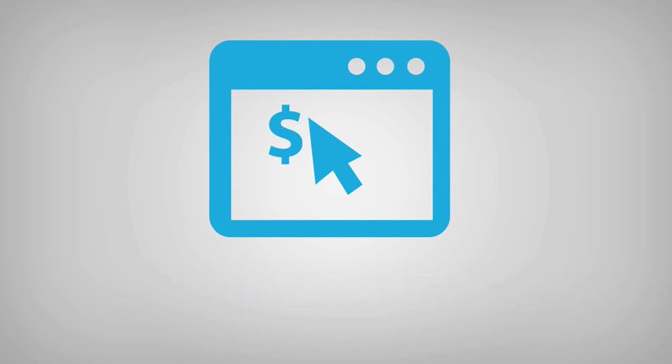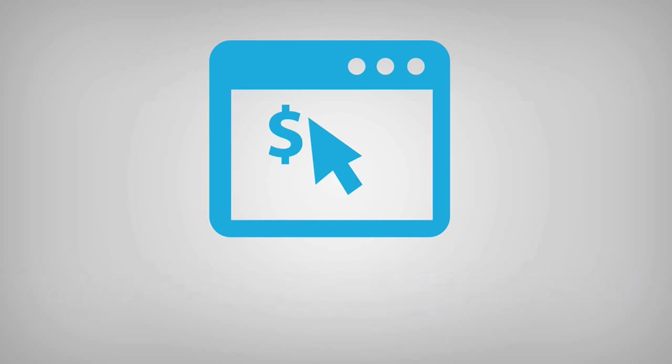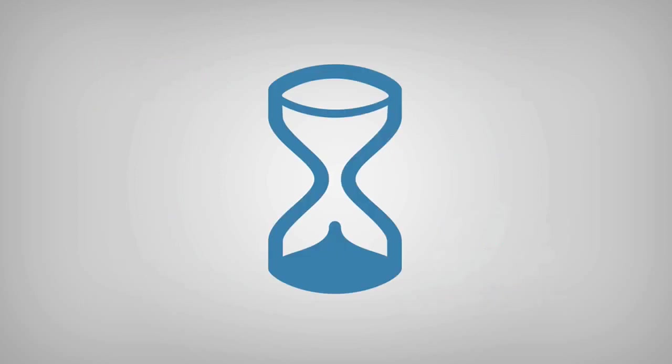You need to be able to quickly create and position your message to market with stunning sales pages. It needs to be effortless to maximize your return on investment and provide secure product delivery and professional membership portals. Whether it is a blog post, landing page, sales page or membership portal, you have to get your message out there now — quickly, effectively and without stress and frustration. Taking too long to do something is often the reason it never gets done.